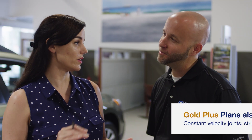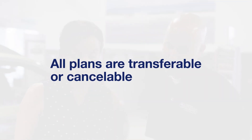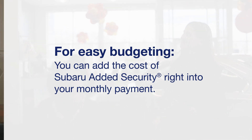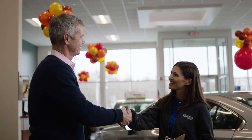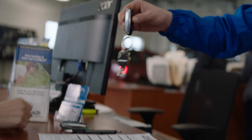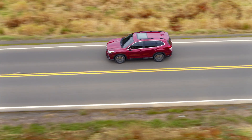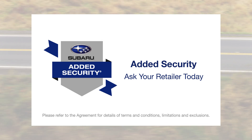What's more, all plans are transferable or cancelable. And for easy budgeting, you can add the cost of Subaru Added Security right into your monthly payment. At Subaru, you're part of our family and our extended coverage plans are designed to keep you safe, on the road, and driving worry-free. Ask your retailer for Subaru Added Security.